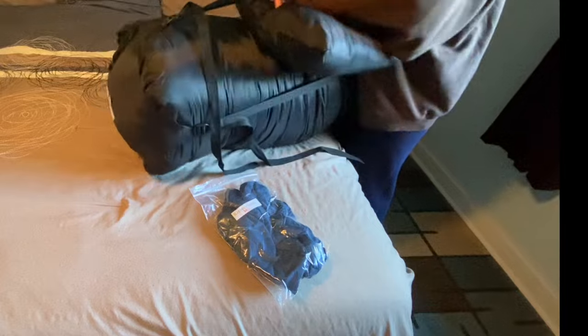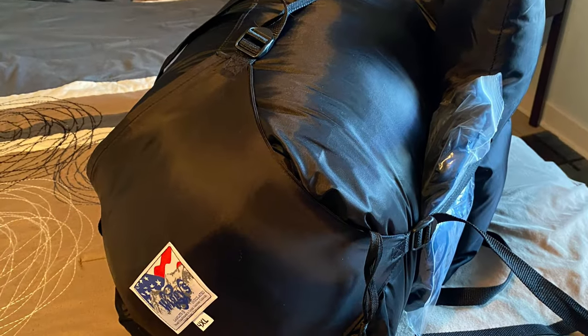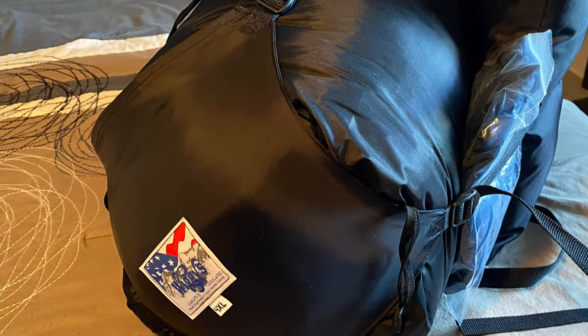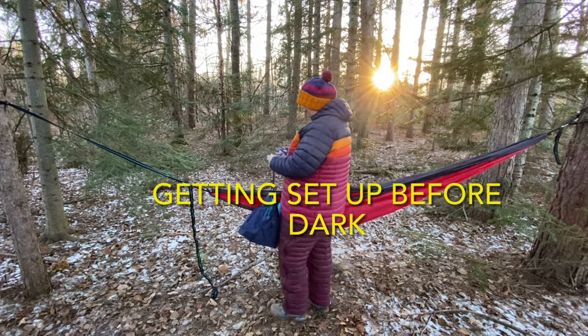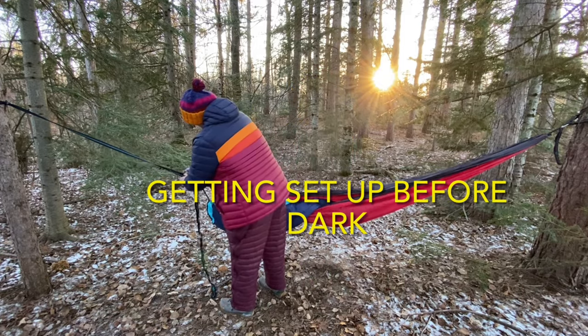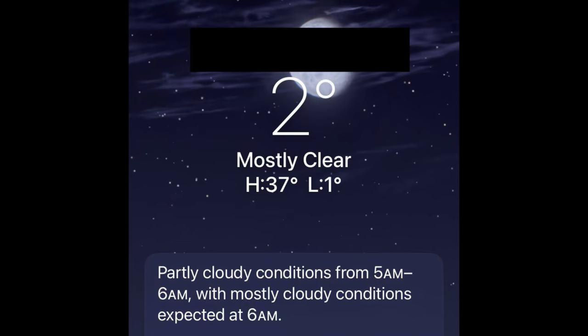I want to do some winter camping, and this bag will allow for comfort at much lower temperatures compared to other sleeping bags we have, which are good for maybe 20 to 30 degrees Fahrenheit. This minus 60 bag will work even for sub-zero temperatures. Though we've had a relatively warm El Niño winter this year, there are some lower temperatures near zero in the forecast, so I'm going to set this up and give this bag a try tonight.